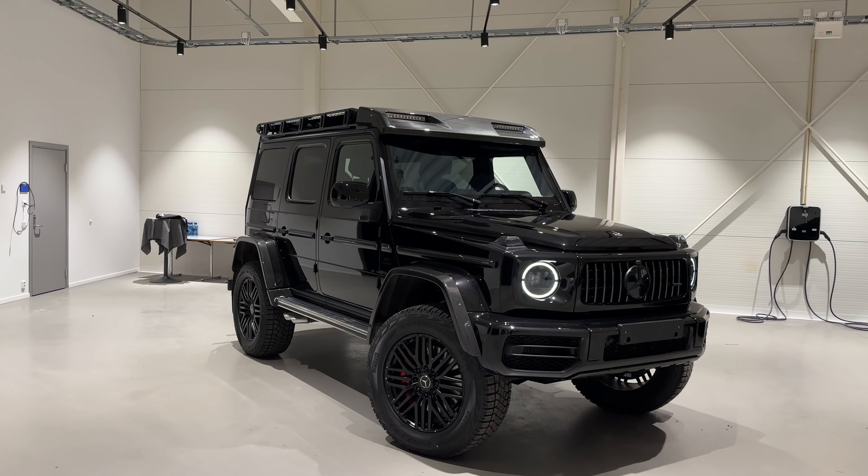Inside it almost looks like a Brabus-modified version of a G63. For the first time ever with the 4x4 Squared we have trim parts finished in carbon fiber, more ambient colors, and the air vents are finally illuminated as well — brighter ambient colors overall. And then we have this steering wheel — my favorite one. I know there's a facelift coming and I've already seen the new steering wheel on the new G, but I think this is by far the best steering wheel Mercedes-Benz ever created.